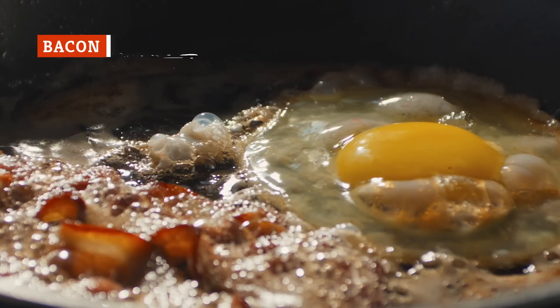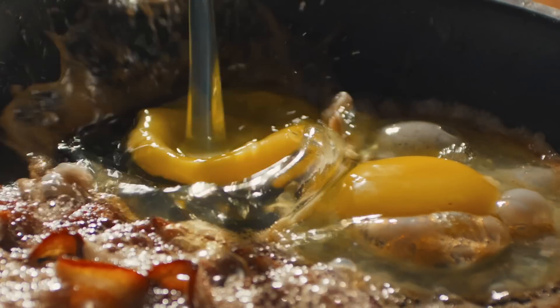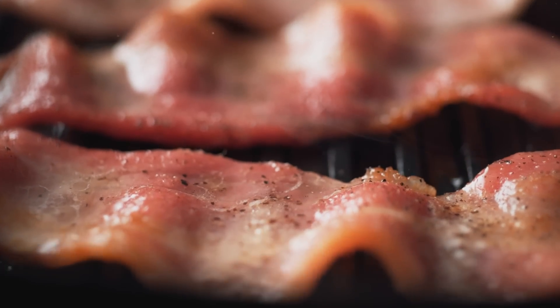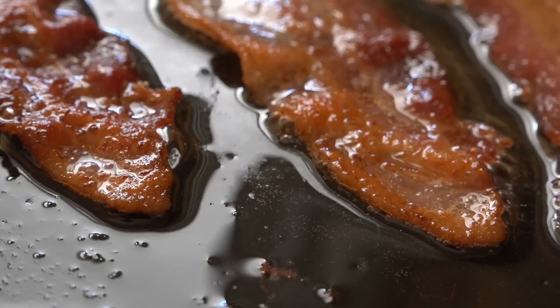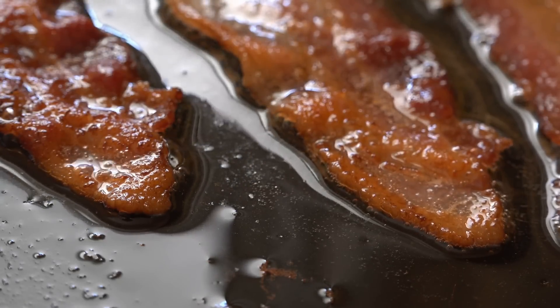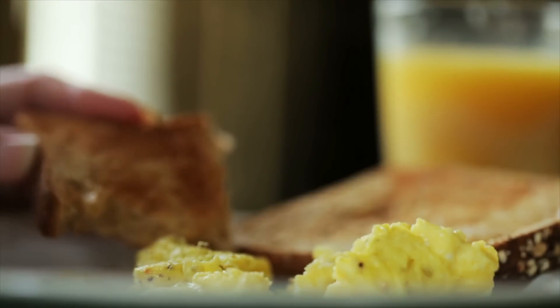As avid breakfast eaters, we've been enjoying the eternally classic combo of bacon and eggs so long that it's hardwired into our brains, but this perfect pairing is actually the result of a public relations push in the 1920s to sell more bacon. But who can argue with the salty, often crunchy strips of bacon that just pair naturally with a plate of steamy, fluffy eggs? Throw in a side of toast and some orange juice and you've got a full breakfast.